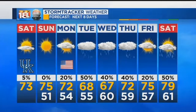Then we start to warm things back up with temperatures back into the mid to upper 70s through the start of next weekend.